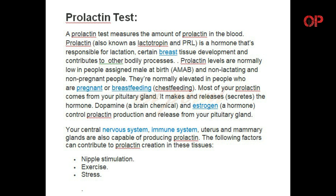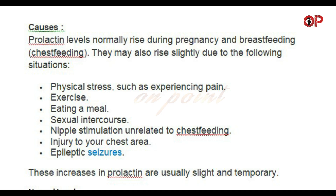The following factors can contribute to prolactin creation in these tissues: nipple stimulation, exercise, and stress. Prolactin levels normally rise during pregnancy and breastfeeding. They may also rise slightly due to physical stress such as experiencing pain, exercise, eating a meal, sexual intercourse, nipple stimulation unrelated to chest feeding, injury to your chest area, and epileptic seizures.